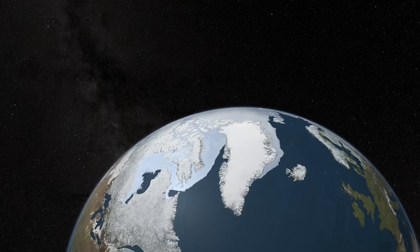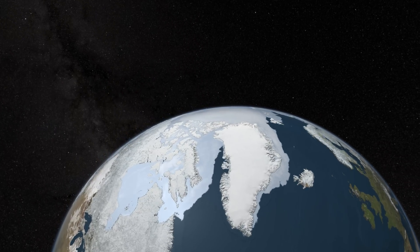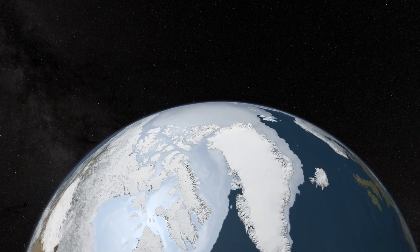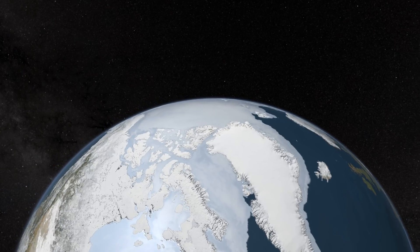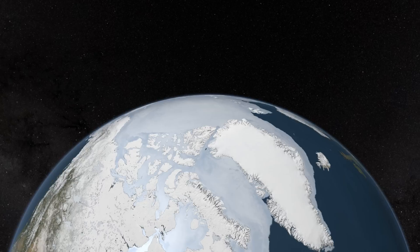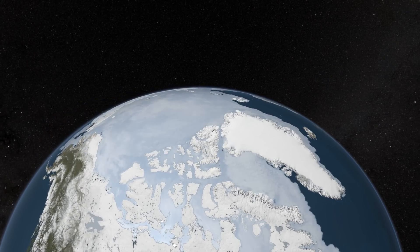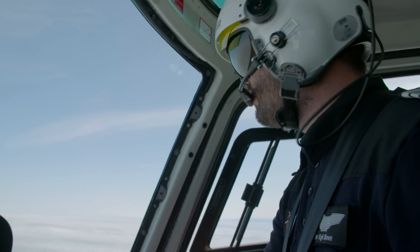In the event of extreme melting, a recent study showed that sea levels would actually drop out to a distance of about 1,000 kilometers. More distant shores, however, would experience an average global sea level rise of over 7 meters.